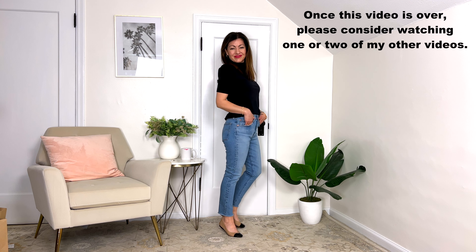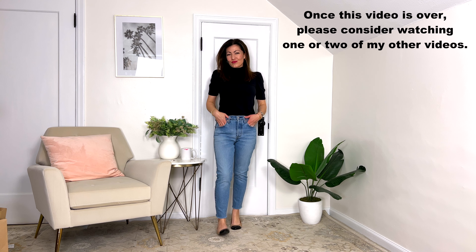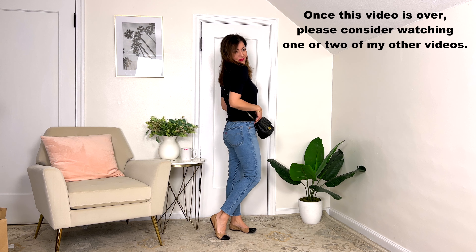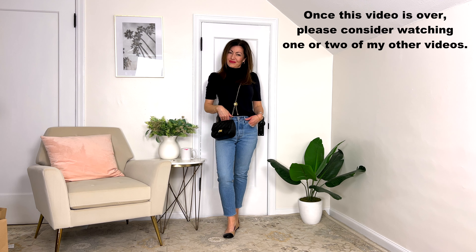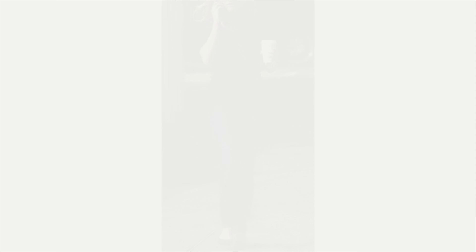Up next, one of my absolute favorite outfits. It's just my blue jeans with that fabulous little short-sleeve turtleneck, tucked into the jeans — super simple, super relaxed. Then I put on my little cap-toe leather ballet flats, so cute and so elevated, and I've just got my little black crossbody bag. That outfit is so comfortable, so chic, so adorable — I love it.